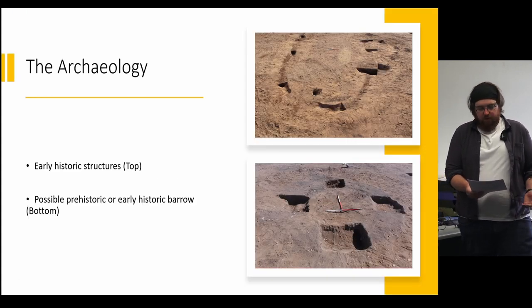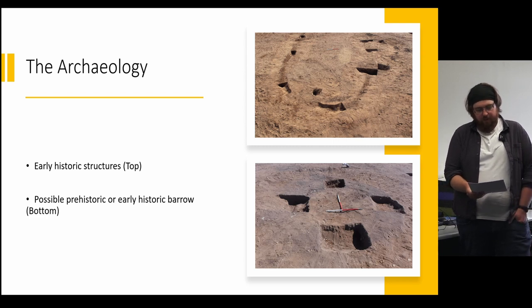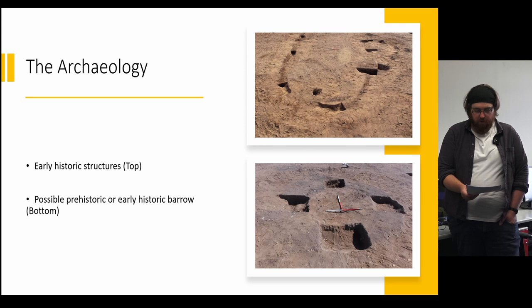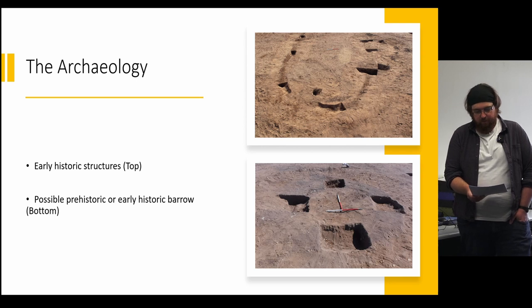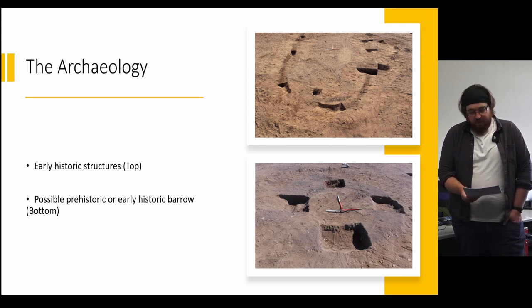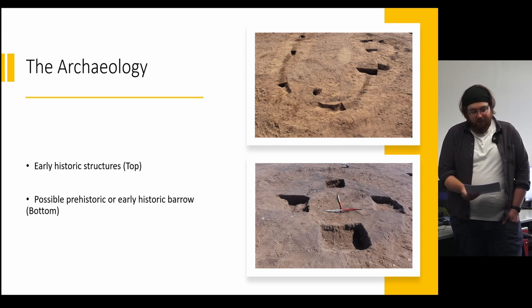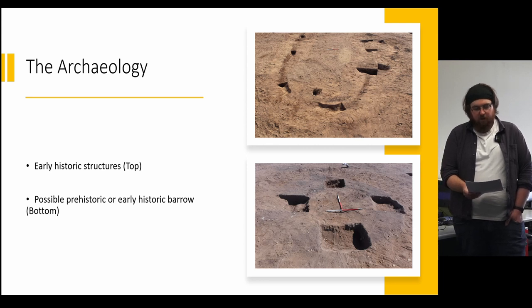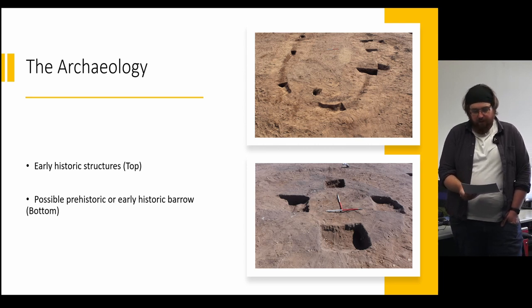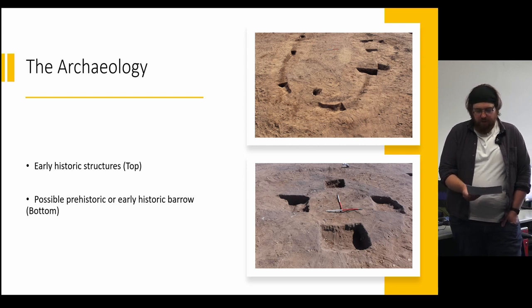A possible barrow, Structure 4, was recorded along the eastern boundary of the site, measuring 4.45 metres in diameter externally, with internal dimensions of 2.45 by 2.15 metres and widths of 0.82 to 1.15 metres in depth. Unfortunately the only body associated with this was a modern sheep burial, partially cut into the ditch. Its date is so far undetermined, however it could form part of Bronze Age funerary practice in the area, or even be early historic in date. Future radiocarbon dating will hopefully answer this.